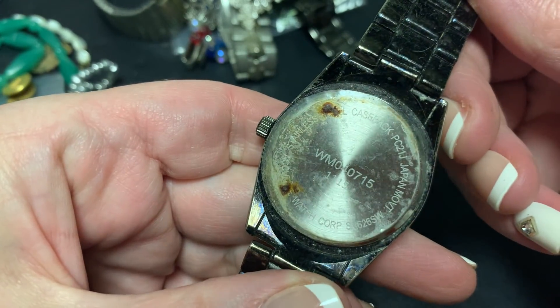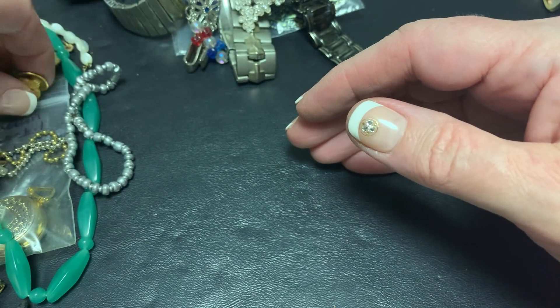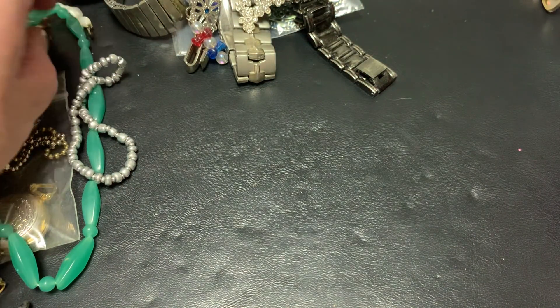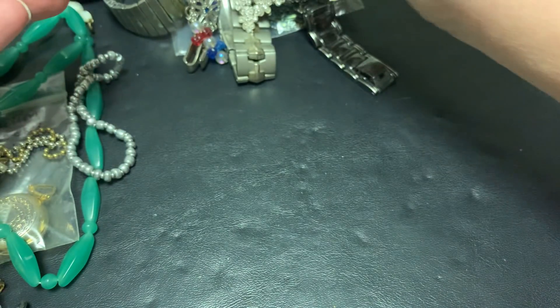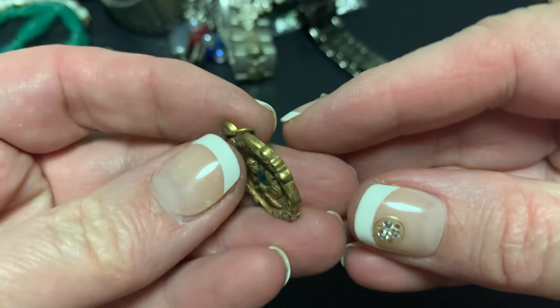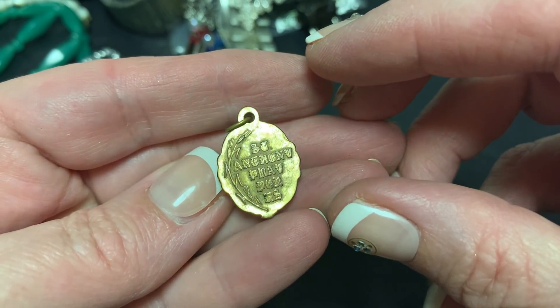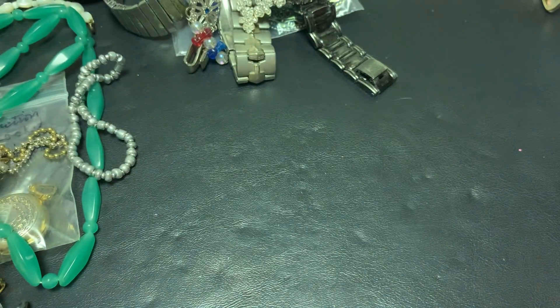This is a big heavy watch with some yuckiness on the bottom. These I get a ton of. Somebody told me once what they were — some kind of button thing. That's pretty. That might be in Latin but that's a pretty one.